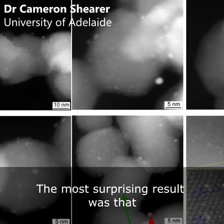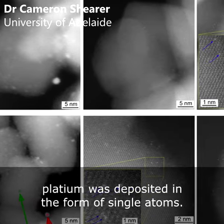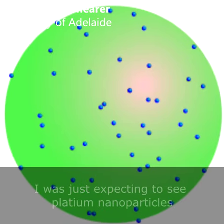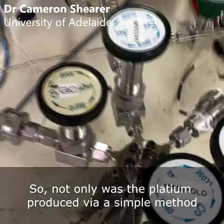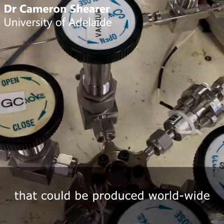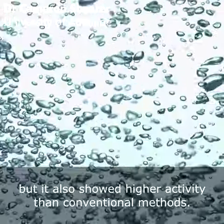The most surprising result was that platinum was deposited in the form of single atoms or clusters of up to just five platinum atoms large. I was kind of expecting to see platinum nanoparticles instead, so it was a very nice surprise. Not only was the platinum produced by a simple method that could be reproduced worldwide, but it also showed higher activity than a conventional platinum deposition method.